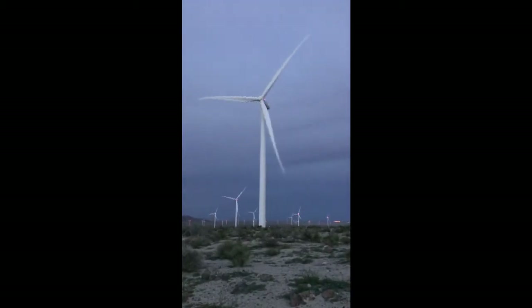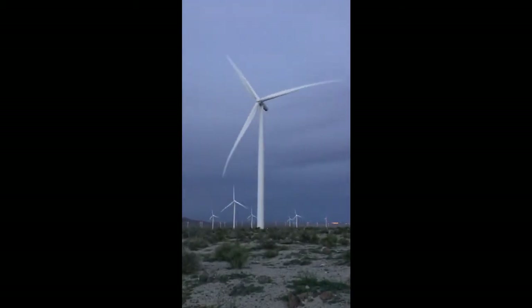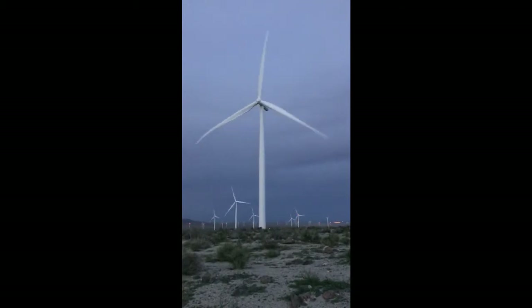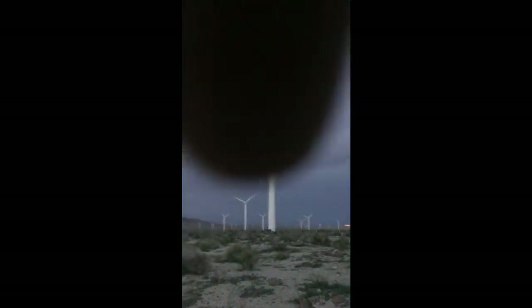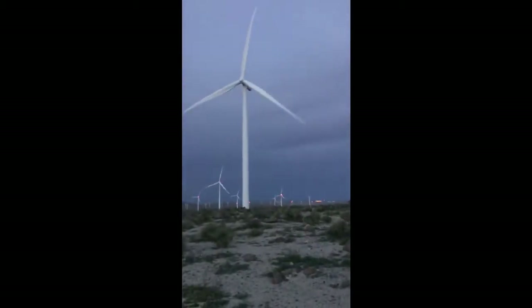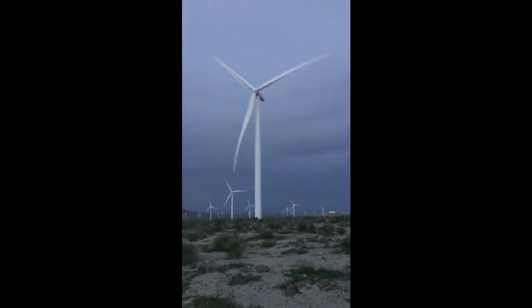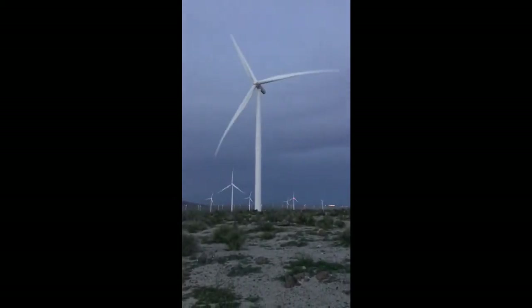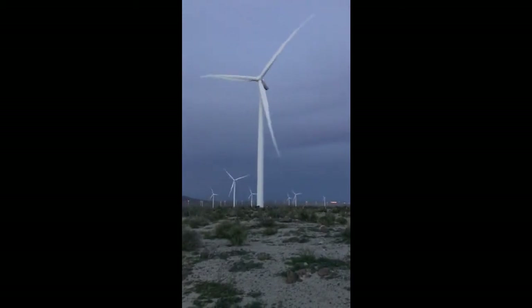Starting to make noise. Let's see how long it lasts. Lots of oil leaking around the hub on this one, around the blades.